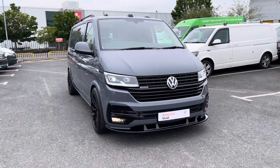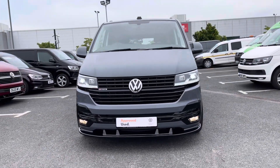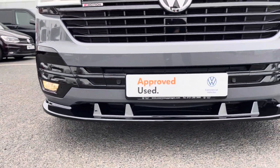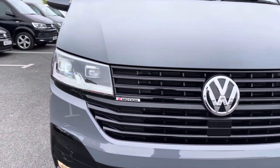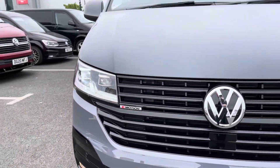This van is finished in pure grey in a solid paint colour — absolutely stunning to look at. Taking a closer look at the front of the vehicle, it comes with daytime running LEDs and front fog lights with a cornering function. As well as that we also have parking sensors and a front splitter with some lovely 4Motion badging across the front.